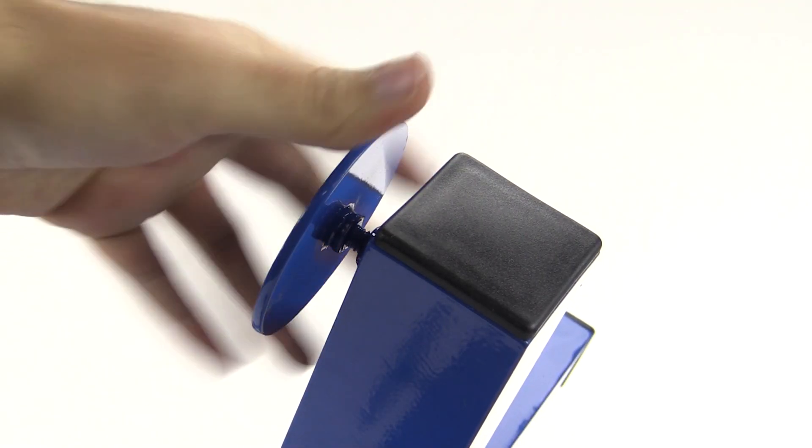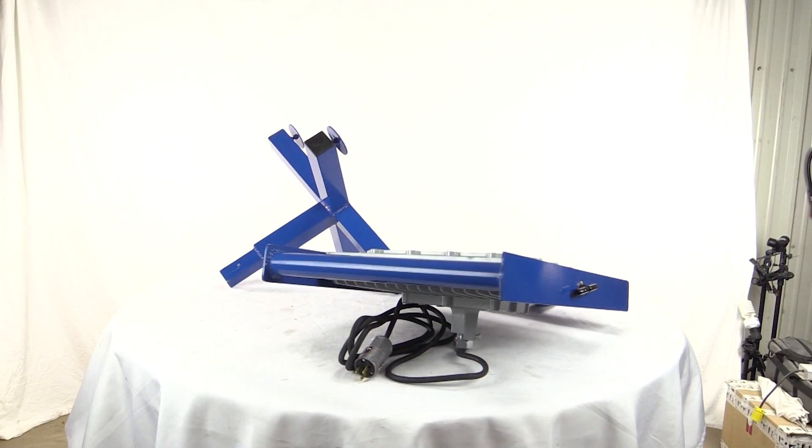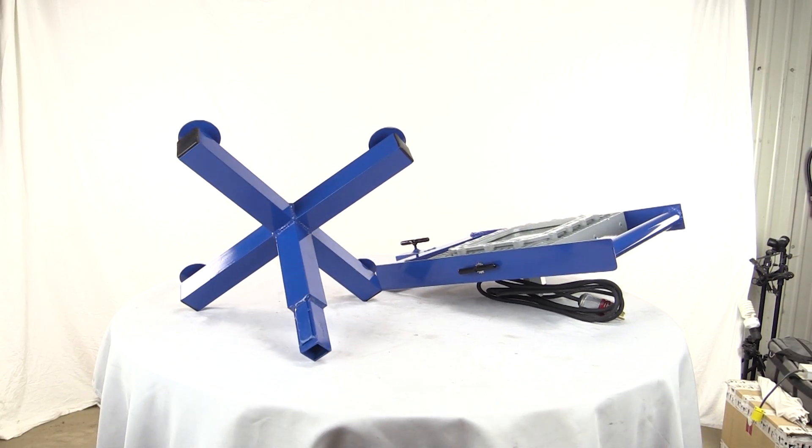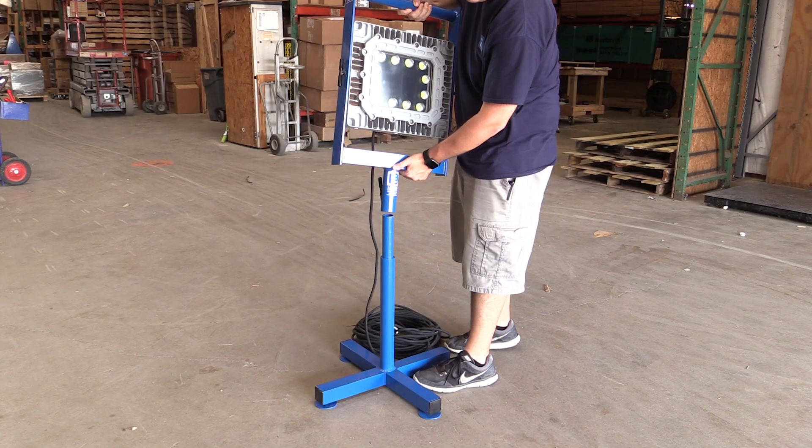This portable light weighs only 30 pounds, light enough for one person to carry. It can also be broken down into two pieces to fit through small spaces like manholes and then reassembled on the other side.